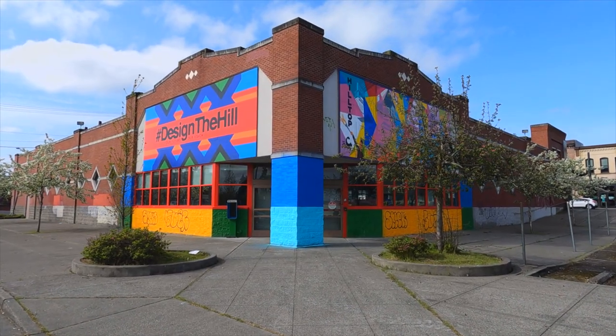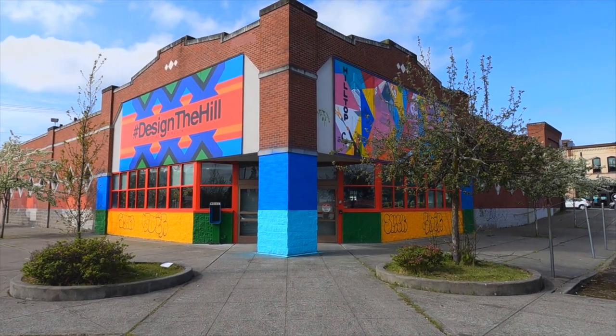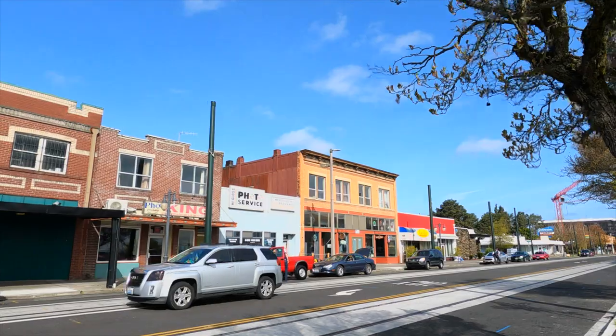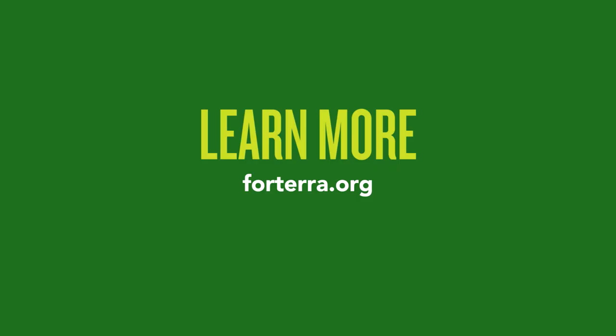Thank you for joining us for this Hilltop art tour. As you've seen, there's more to this place than meets the eye. Forterra is really pushing the envelope with regard to community-driven design in partnership with this neighborhood. As you visit, make sure to get some pho, some candy, some ice cream, and to learn more go to forterra.org.